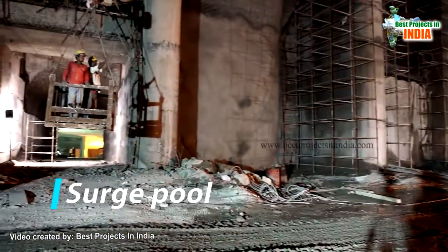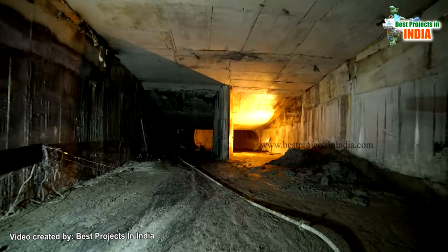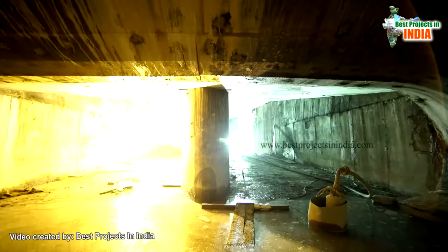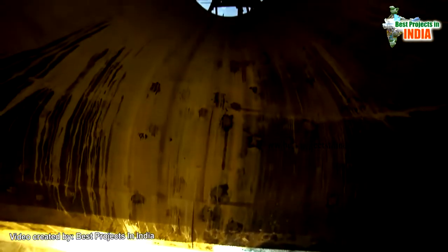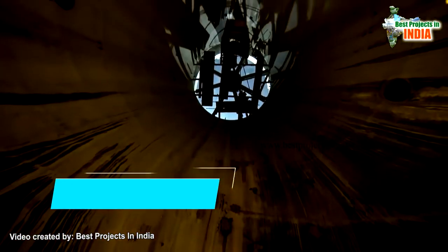The surge pool — water will come up to this point through gravity. From here, water will be sucked through the draft tube and pumped out to the delivery mains at a height of 117 meters.